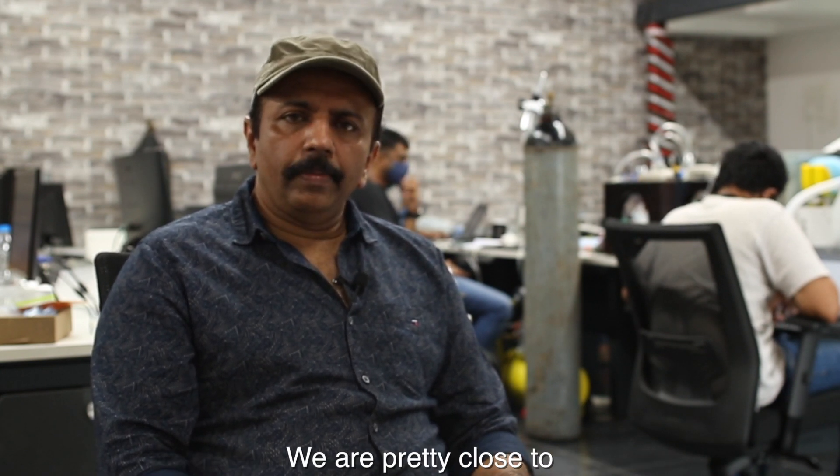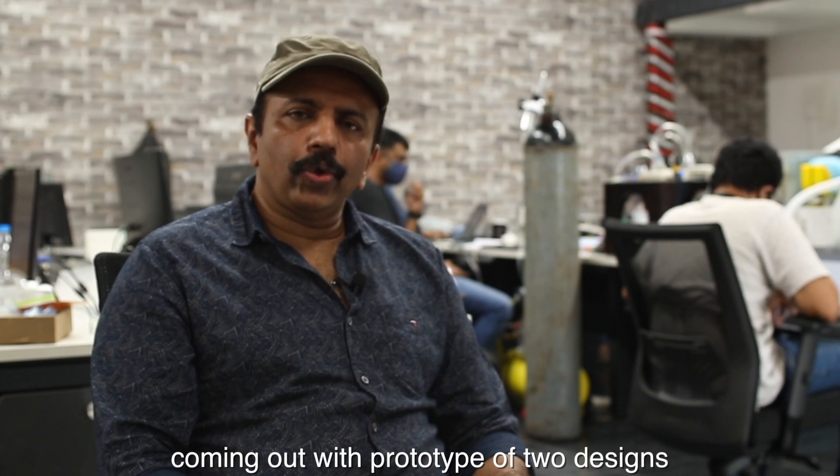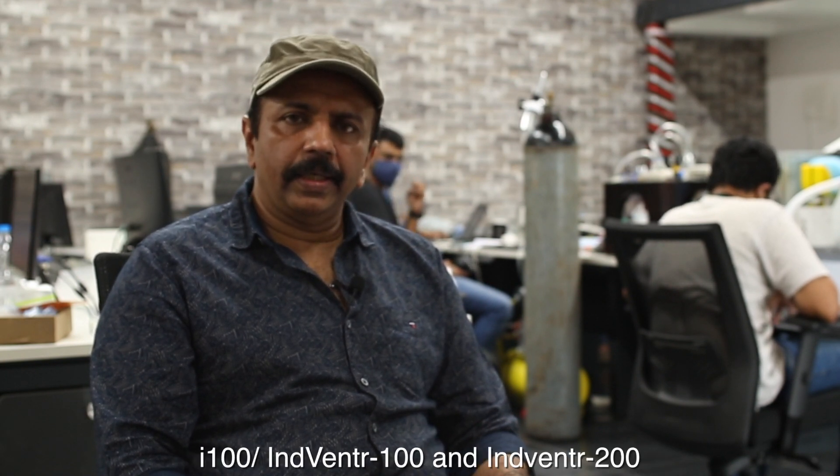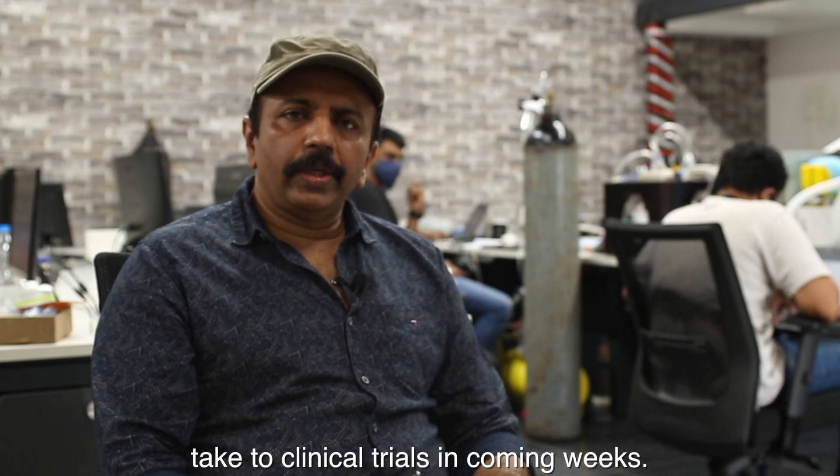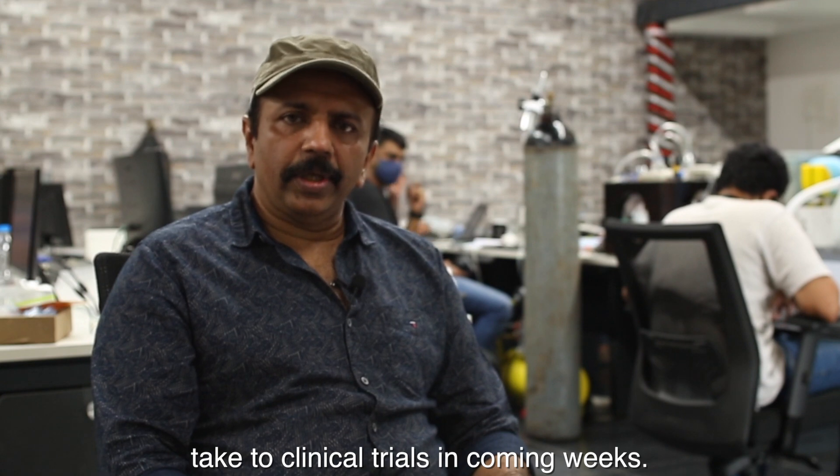We are very close to completing prototypes of two designs: the I-100, Inventor 100, and the Inventor 200. We are planning to take both to clinical trials in the coming weeks.